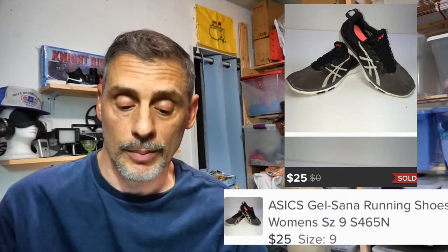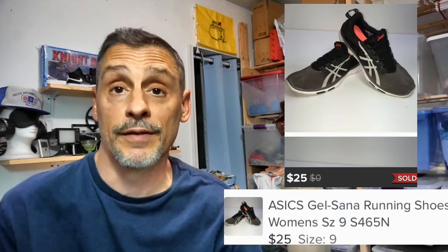Next are some Asics — another great running brand. These are the Gel Santa women's running shoes. I have two pairs: one in black took about five weeks to sell on Poshmark for $25, netting $14. Another pair in a different color sold on eBay about a week later — almost six weeks total — for $24.75 plus $8 shipping, also netting $14. I paid $6 for both. There's also a pair of Asics Gel Resolution men's tennis shoes, paid $10, sold in one week for $31.75 plus $10 shipping, netting roughly $16.